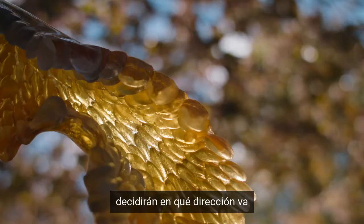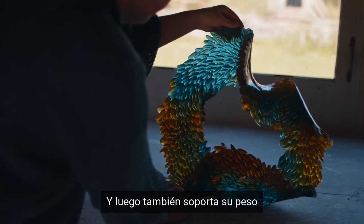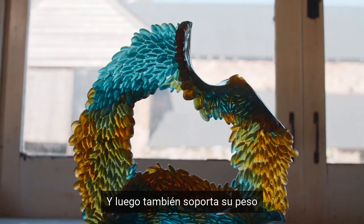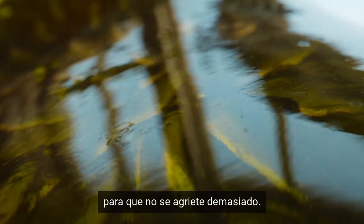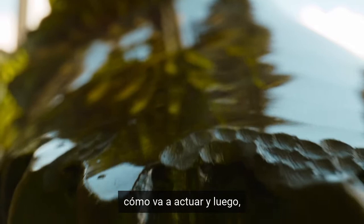The gravity will decide which way it's going, and I'm just trying to guide it to a shape that feels right, while also supporting the weight of it while it's cooling down so it doesn't crack too much. It's all about timing, about how it's going to act — and then it's done, put it back in the kiln to anneal.